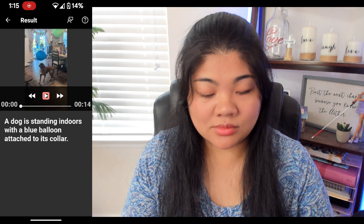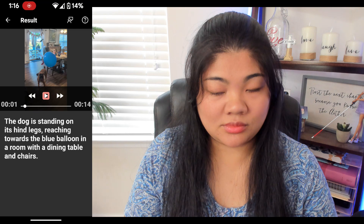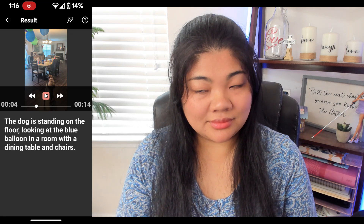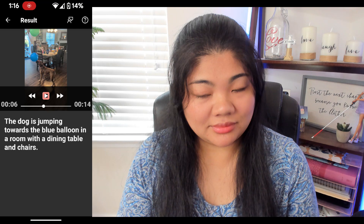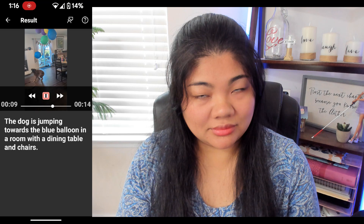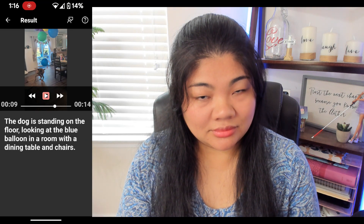A dog is standing indoors with a blue balloon attached to its collar. The dog is standing on its hind legs, reaching towards the blue balloon in a room with a dining table and chairs. The dog is standing on the floor, looking at the blue balloon in a room with a dining table and chairs. The dog is jumping towards the blue balloon in a room with a dining table and chairs. The dog is standing on the floor, looking at the blue balloon.